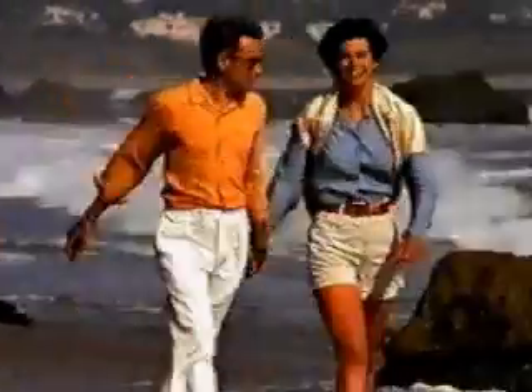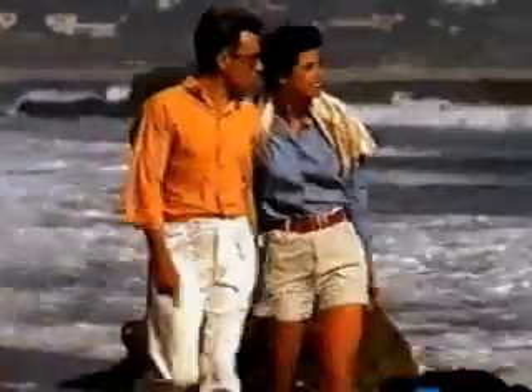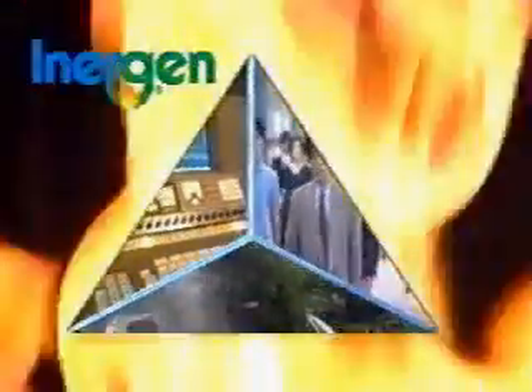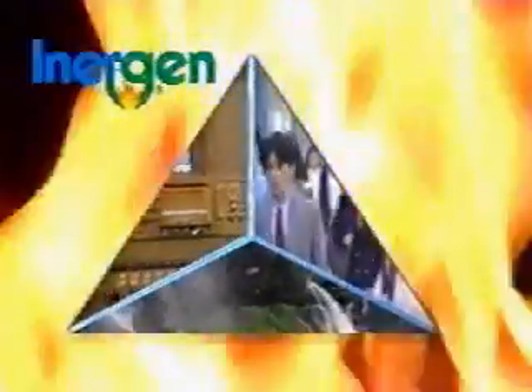Deciding on a Halon alternative can be difficult. Now you can take a minute and breathe a little easier, because at last you have the real facts about Energen — the environmentally friendly, property safe, and people-compatible alternative to Halon 1301.